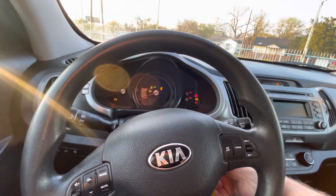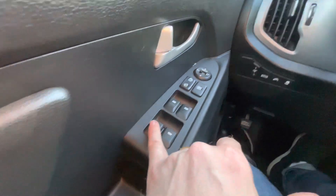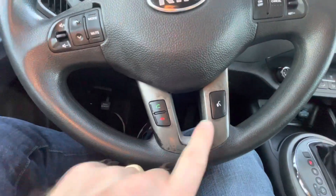Going behind the steering wheel, starting it up — fires up super easy. You've got your power windows, locks, and mirrors. The driver's AC and heater work great. You've got a stereo system with Bluetooth.